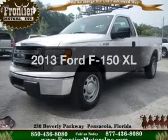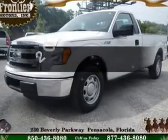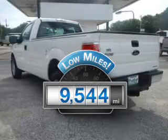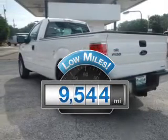Introducing the 2013 Ford F-150. This is the set of wheels you've been looking for. Get more for your money with this vehicle that features low mileage and dependability.